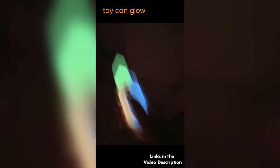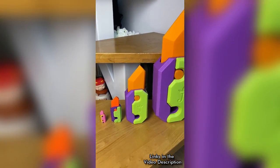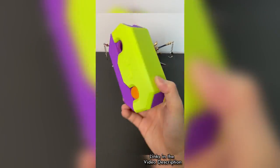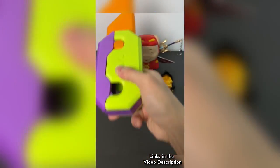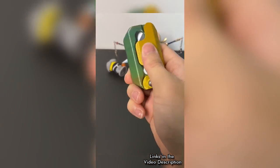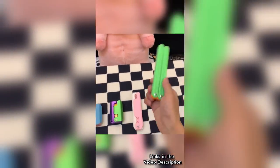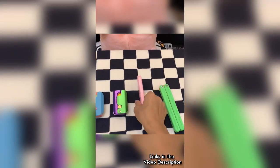This fluorescent five-carat knife toy can glow in the dark, making you unique and cool in front of your friends. This is your style.